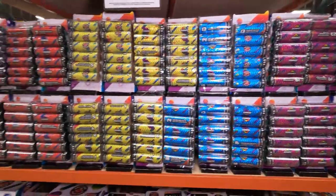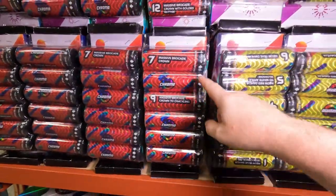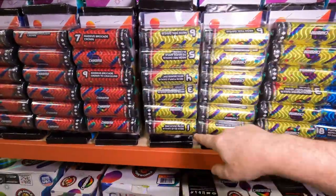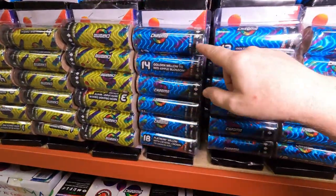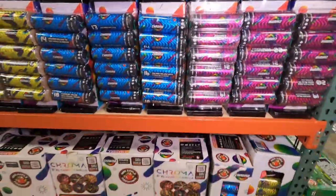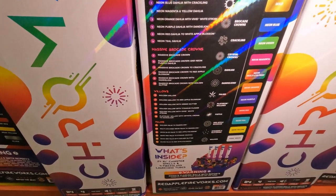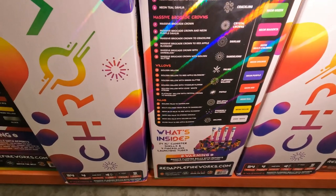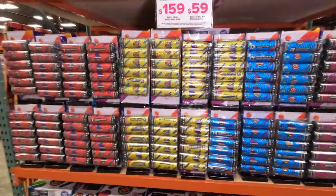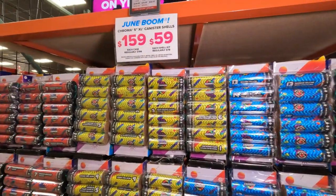Here are all the Chroma shells broken out in their six-packs. They break them out so you can buy only certain effects: shells one through six is dahlias, seven through 12 is massive brocade crowns, 13 through 18 is willows, and 19 through 24 is palms. These are $159 for the case or $59 bucks for a shell kit.